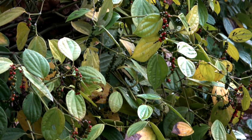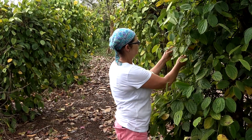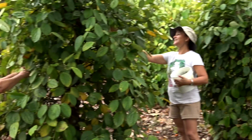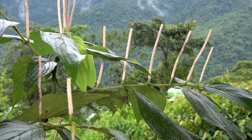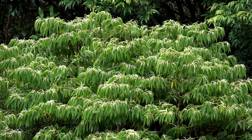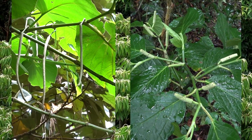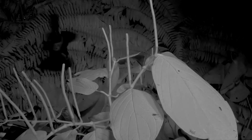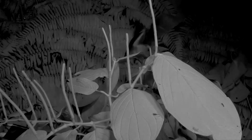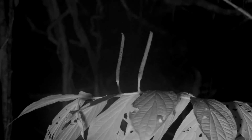Another important plant family that has evolved along with bats is the piper or black pepper family. The actual black pepper is a commercial crop grown in Costa Rica. The pipers are a very diverse family, with many species that are first colonizers of tree falls and deforested areas. In any given secondary habitat, one can find at least half a dozen species, and it is believed that the short-tailed fruit bat has co-evolved especially with piper.